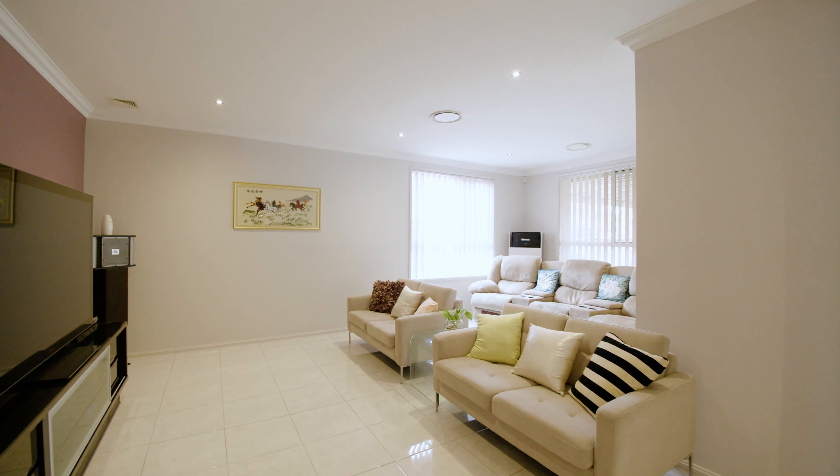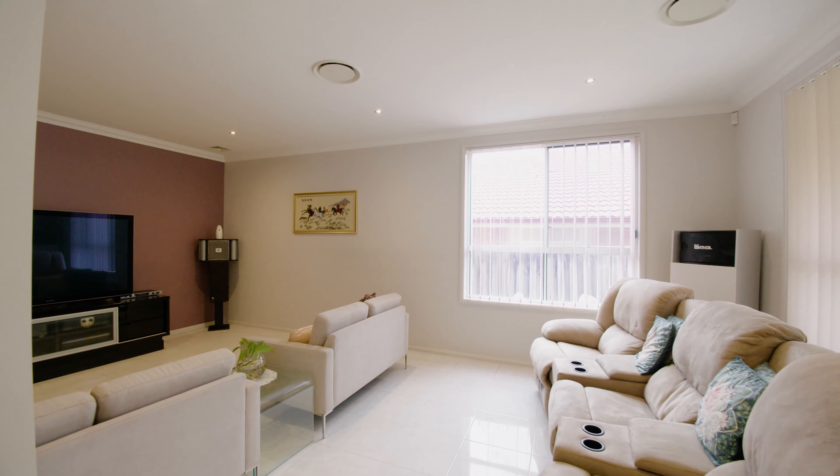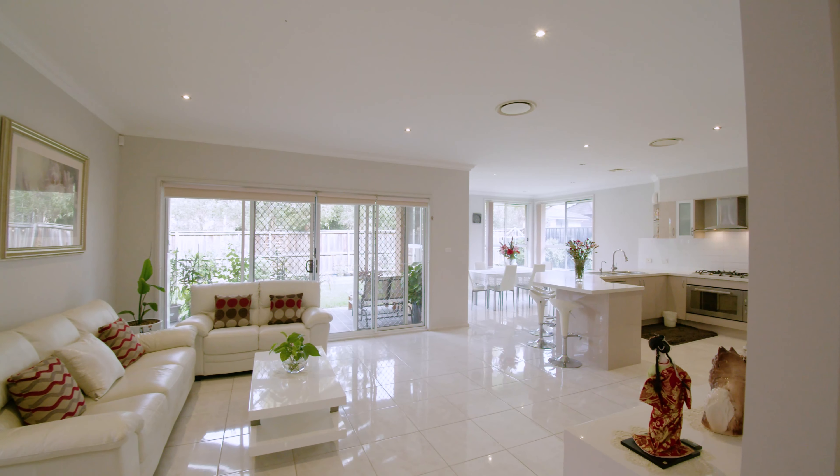This promenade floor plan offers a spacious home theater or games room, with connected family and dining room. My favorite feature has to be this glistening gourmet kitchen.